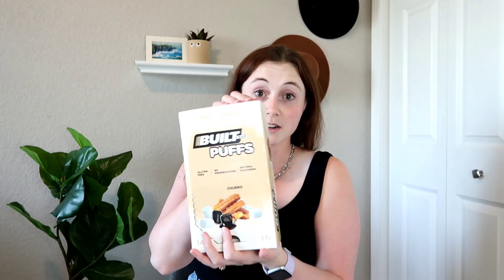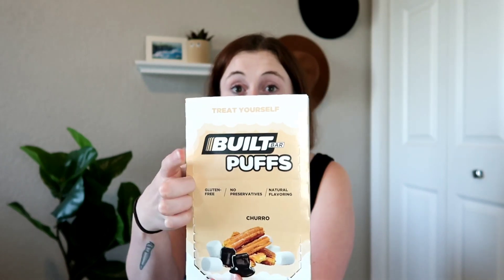A snack I have been loving: Built Bars, especially the puffs version. The churro one is my favorite so far. If you love marshmallow-flavored or marshmallow-textured snacks, the puffs is where it's at. I love the puffs more than the regular ones just because of that marshmallow texture. 10 out of 10 — I recommend these.